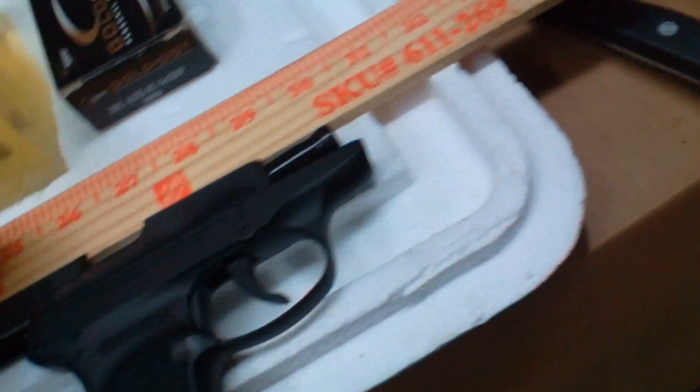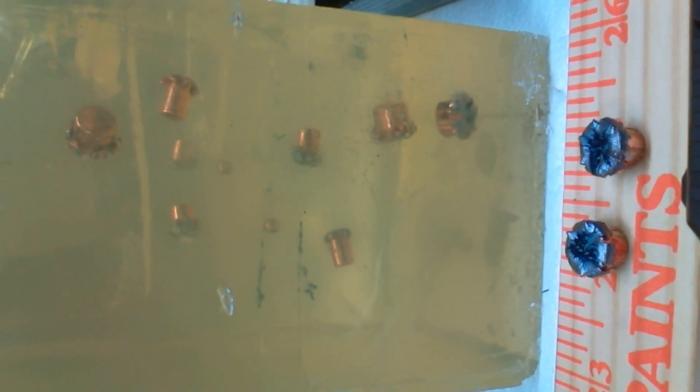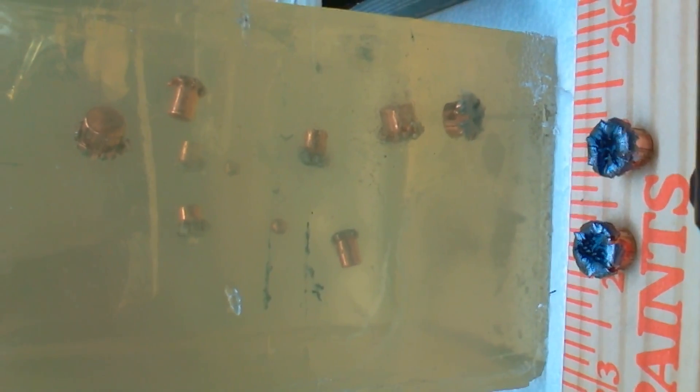These 10 bullets right here were fired through three layers each of heavy denim. All exhibit expansion, and all penetrated to no less than 10 inches.